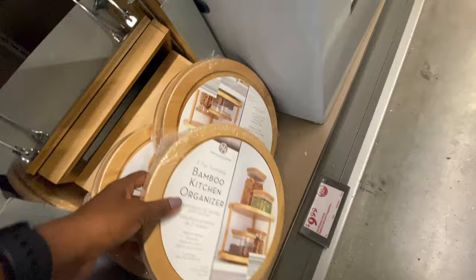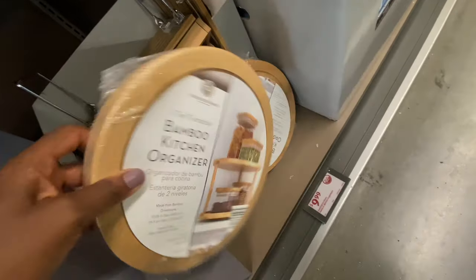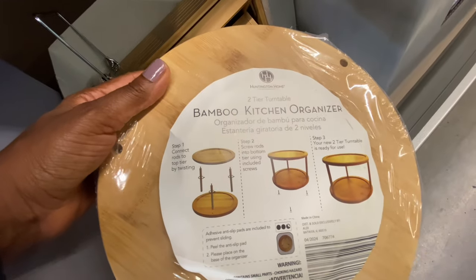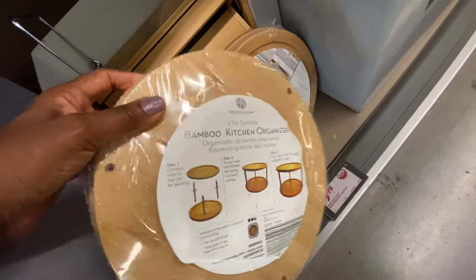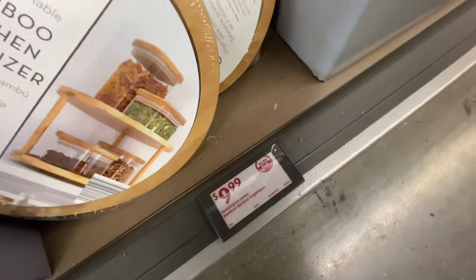I love this — this is a bamboo three-tier kitchen organizer. Let me show you how it works. You put the rods in there and then you have two tiers right there. This is so great to store different things. It's just $9.99.